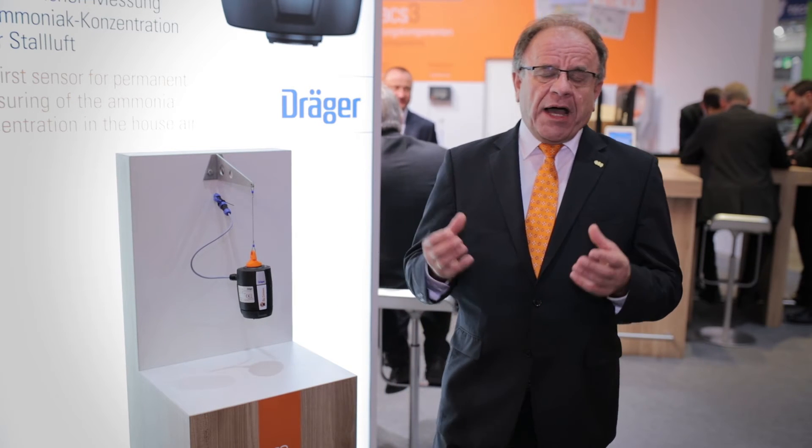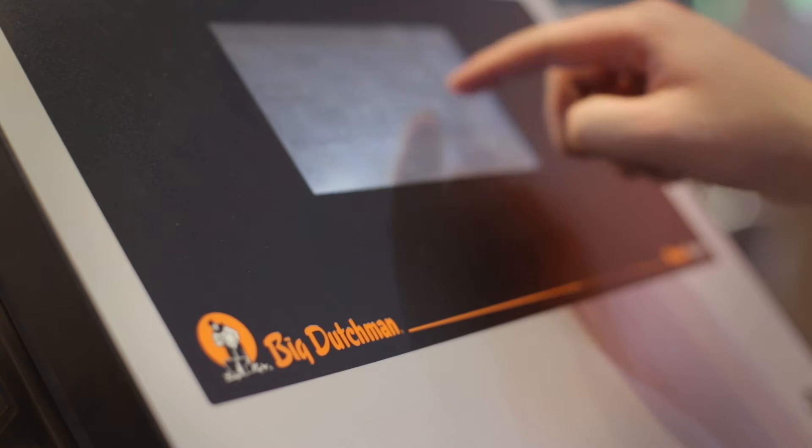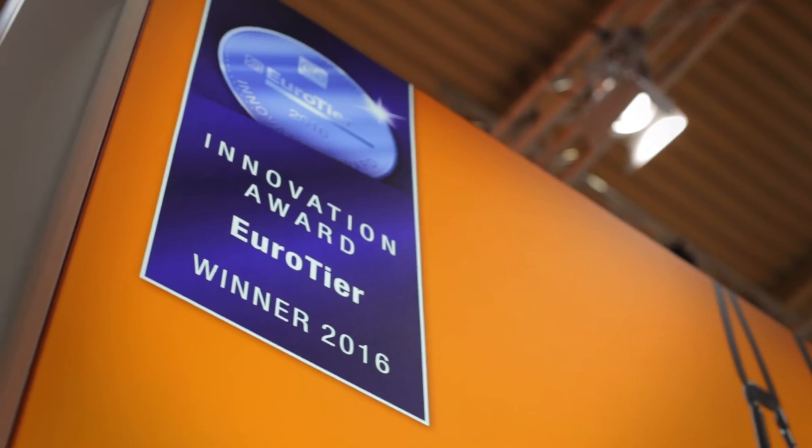We are now able with this new technology to measure continuously in poultry and in pig barns and optimize production to get really good results. We can follow up the ammonia level with our climate controllers and increase the ventilation level if the ammonia level gets too high.